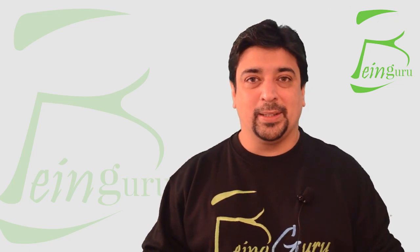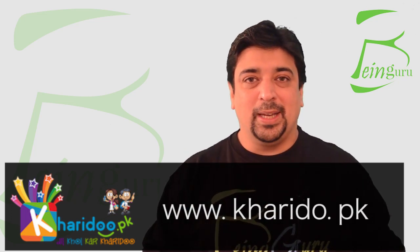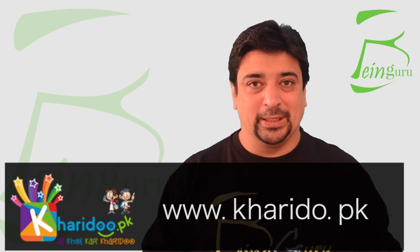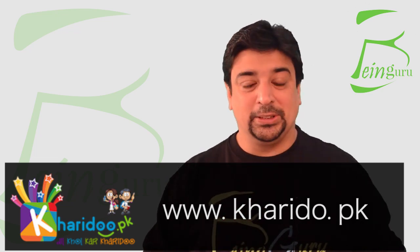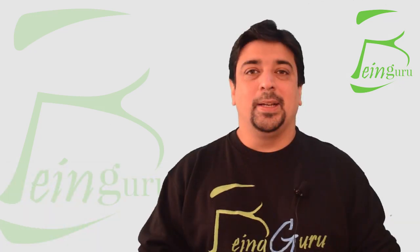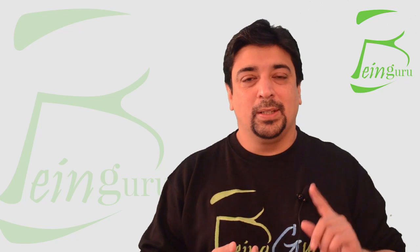Before I discuss today's video course, I would like to thank harido.pk — the link is at the bottom of this video — because they have gifted me with all the custom t-shirts for my videos. If you want to get your own branded or customized t-shirt, you can go to harido.pk and place your order.